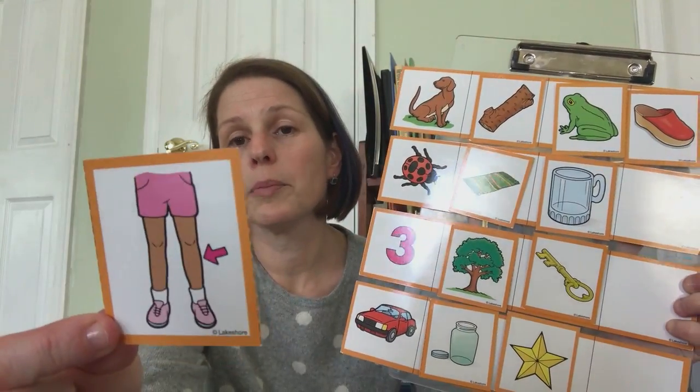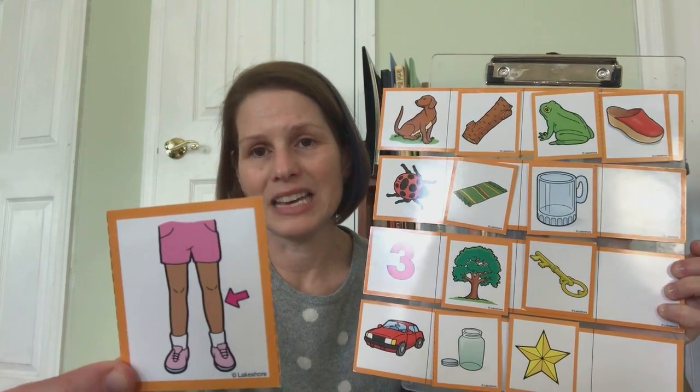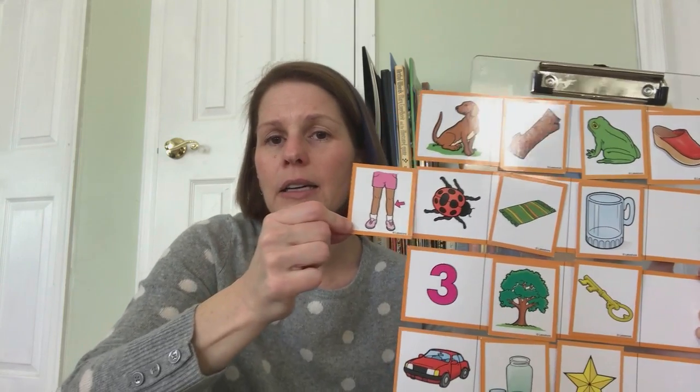What is the arrow pointing to on this girl's leg? Knee — it's pointing to her knee. Dog-knee, bug-knee, three-knee, car-knee. Three-knee — those two rhyme.